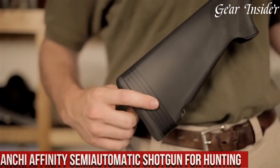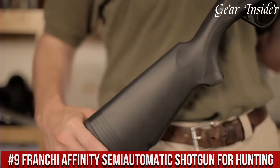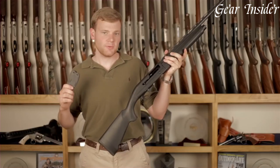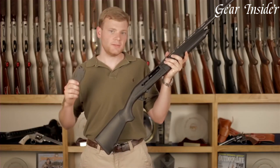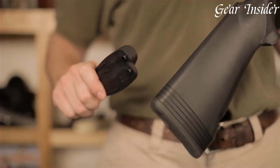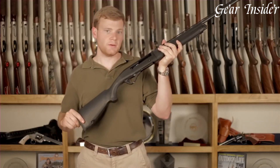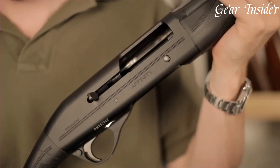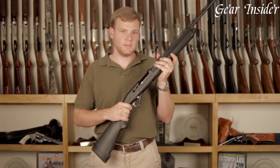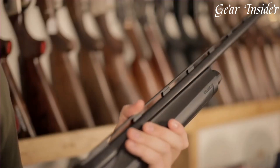Number 9: Franchi Affinity Semi-Automatic Shotgun. An epitome of precision and reliability tailored for hunters, crafted by Franchi, this shotgun seamlessly marries Italian craftsmanship with technological innovation. The Affinity boasts a sleek, ergonomic design, ensuring a natural feel and pointability in every shot. Its inertia-driven action guarantees flawless cycling and swift follow-up shots, essential in the field. The shotgun's lightweight design, combined with a variety of stock options, ensures a tailored fit for every hunter.